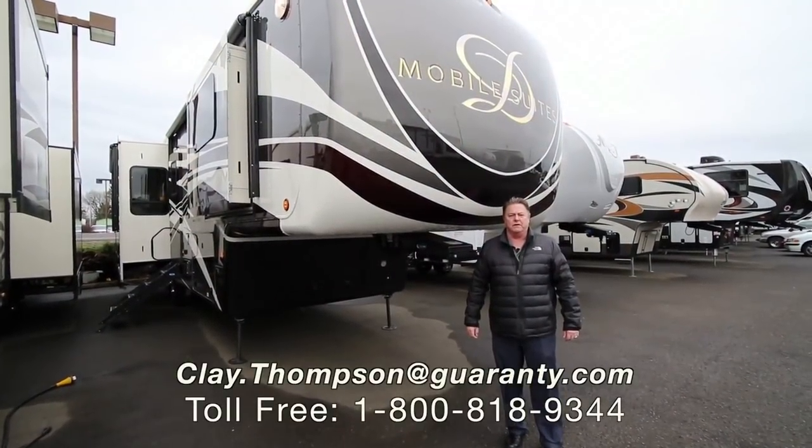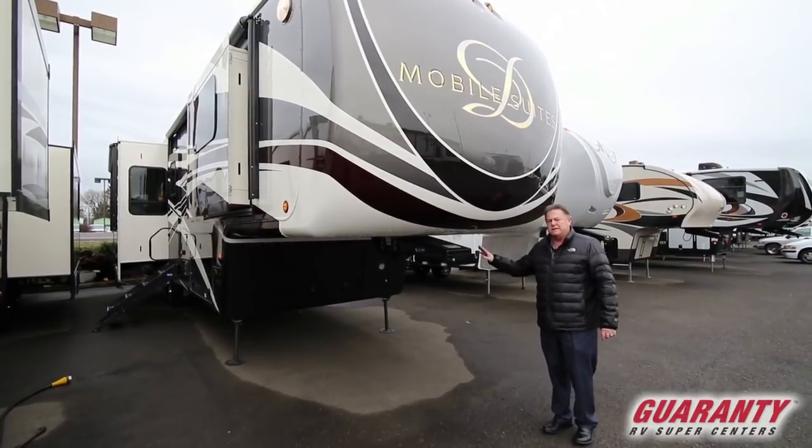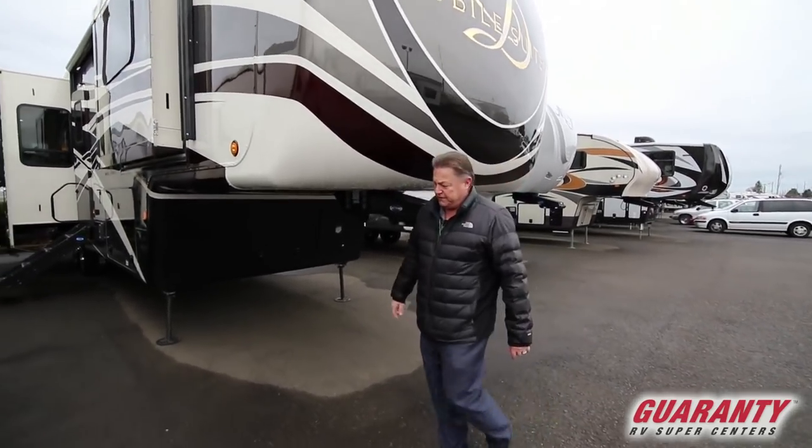Good morning, Clay Thompson here at Guaranty RV Center. Today I'm going to show you a brand new 2018 DRV Mobile Suites. This is the 36 RSS B3. Come on inside and show you the features.